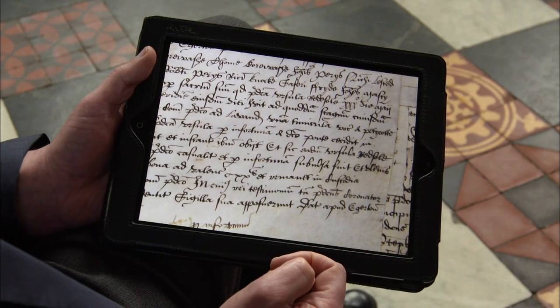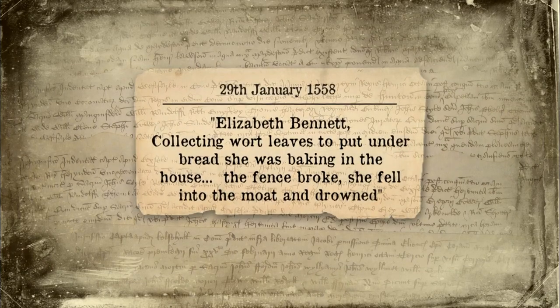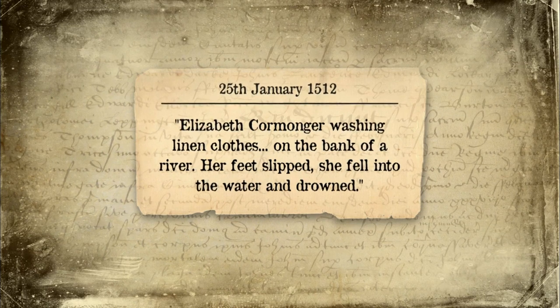People were exposed to open water in lots of different contexts. The single largest cause was probably fetching water, but there were many other household purposes involving water — taking animals to water, travelling across water, and washing clothes. In 1556, a young unmarried woman called Ursula Redsoul went to a pond to wash a petticoat, was sitting on a plank, fell off into the pond, and drowned. Elizabeth Bennet, collecting wort leaves to put under bread she was baking, fell into the moat when a fence broke and drowned. Elizabeth Cormunger, washing linen clothes on a riverbank, her feet slipped and she fell in and drowned.